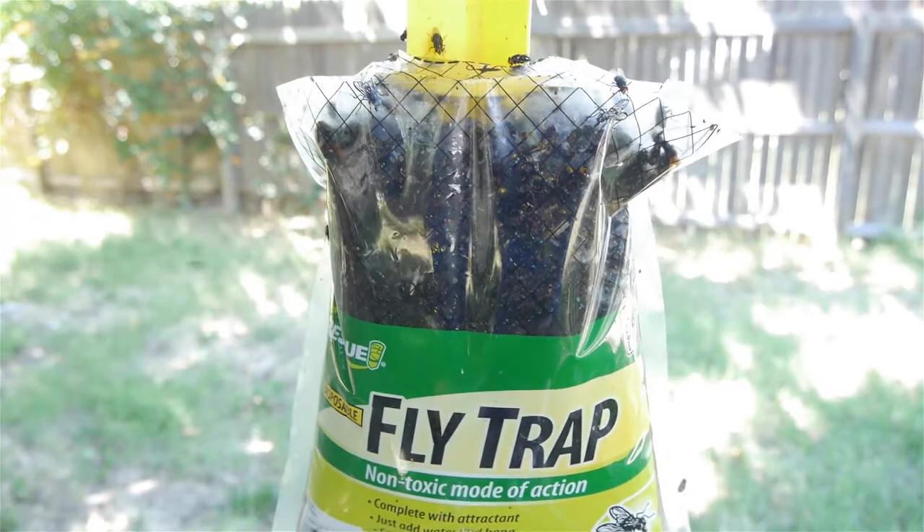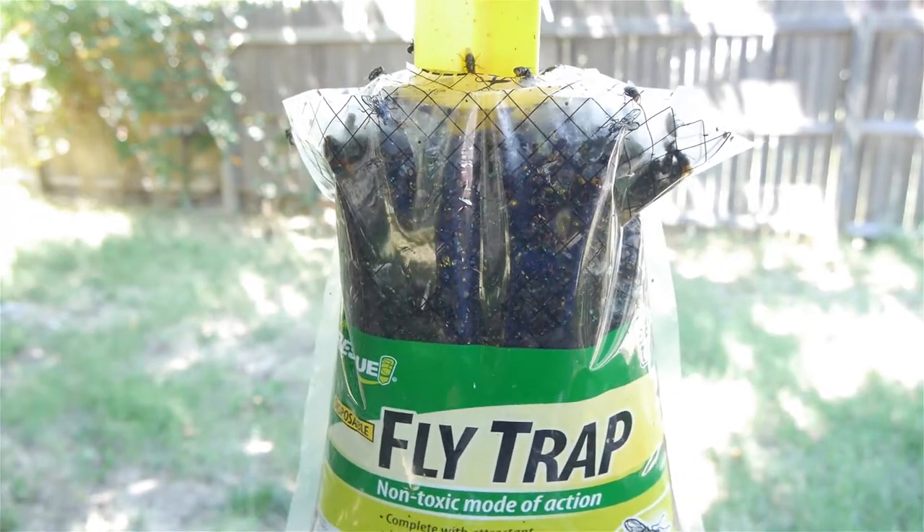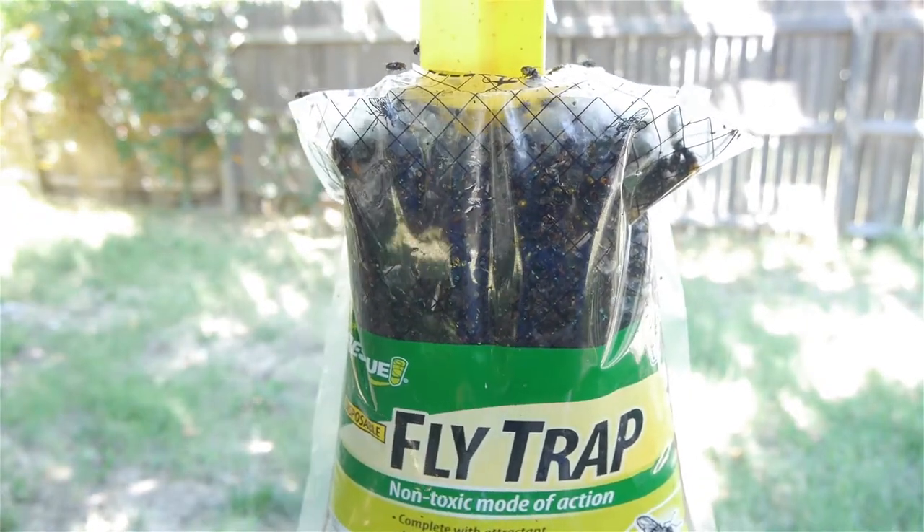I just have flies around here and there's just no way around that, so I try to keep as much under control as I can.